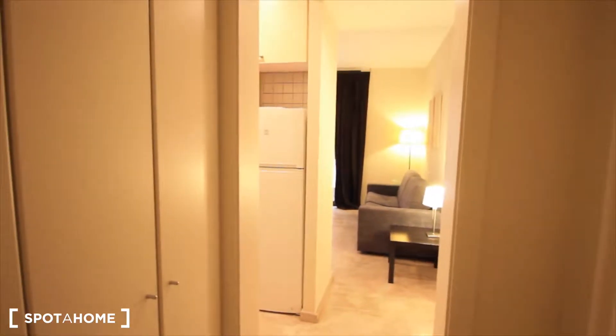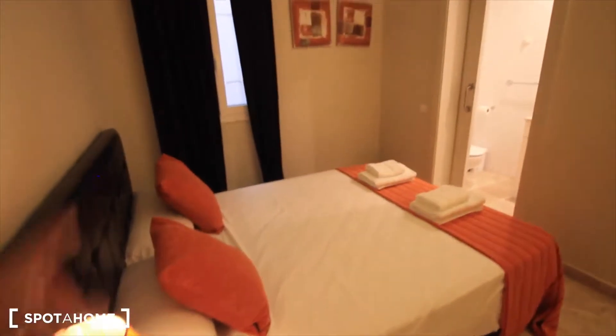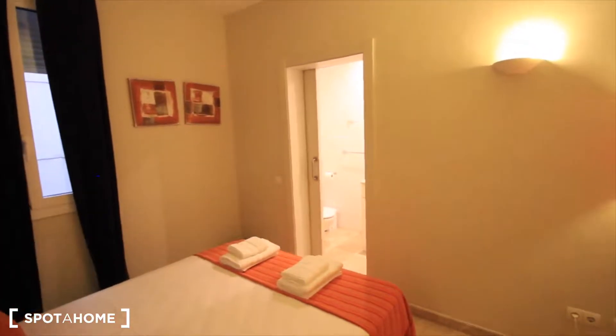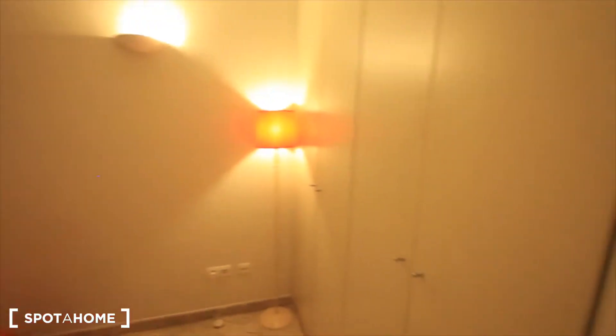The living room is next to the kitchen. And here we have the main bedroom with the double bed, the window to the internal patio.